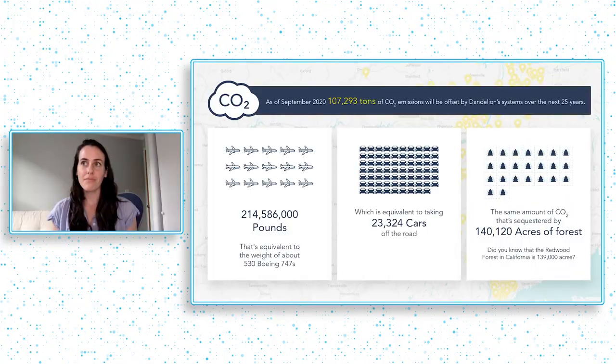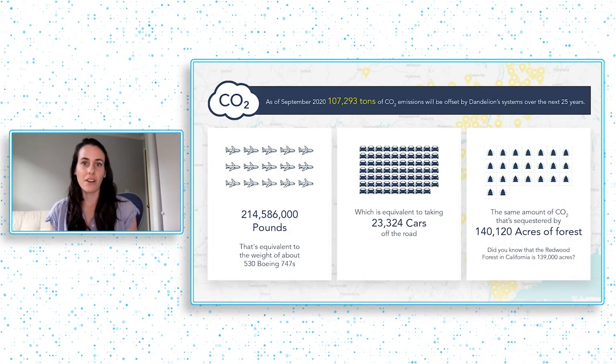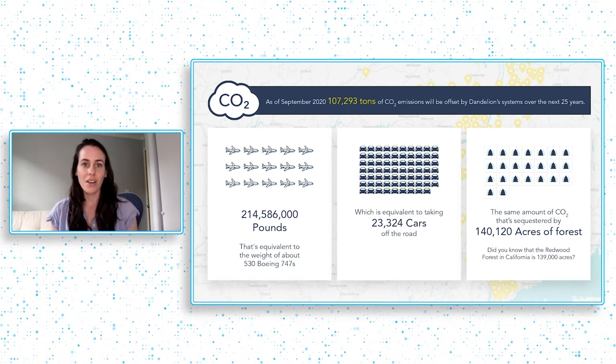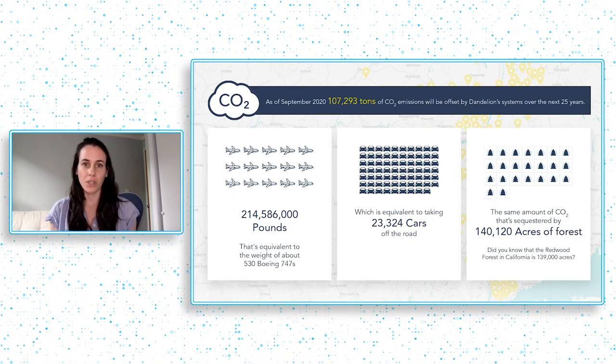As people have noticed this and started switching over to geothermal, we've gotten hundreds and hundreds of homeowners switching from their furnaces and boilers to these renewable heat pump systems. Since we were founded in 2017, we've offset over a hundred thousand tons of CO2. Our progress has only accelerated — we've been only in New York for the first few years, but we've since expanded into Connecticut and we're in conversations with several other states.